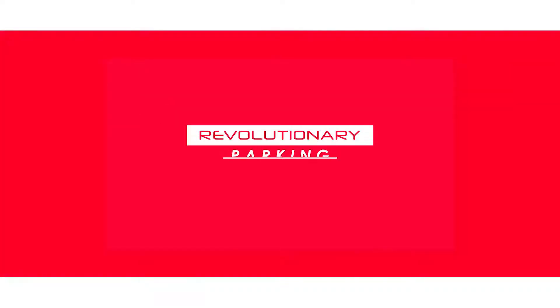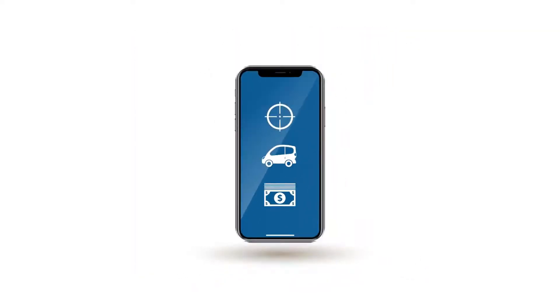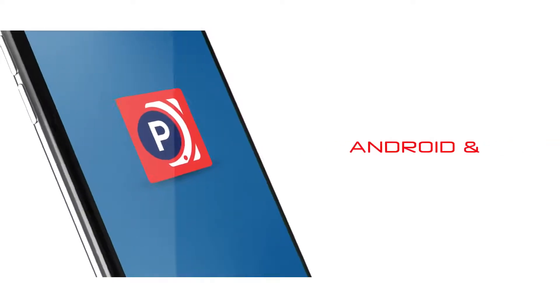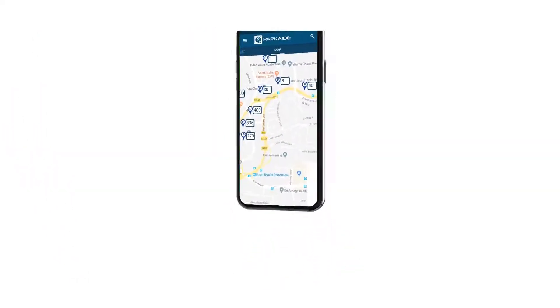We keep hearing about this revolutionary parking technology. What does it mean? Wouldn't it be cool to spot, park, and pay for parking via your smartphone? Introducing ParkIt for Android and Apple phones — the easiest way to simplify your parking experience.